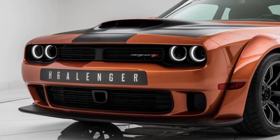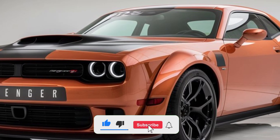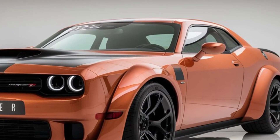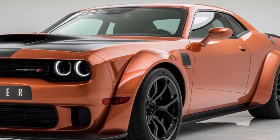The 2025 Challenger Hellcat retains its classic muscle car aesthetics while integrating modern design elements. The bold lines, flared fenders, and signature LED headlights give it a commanding presence on the road.